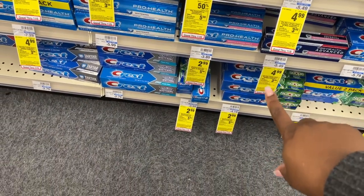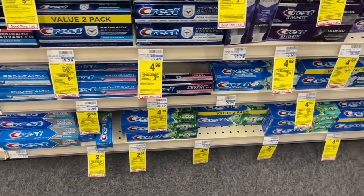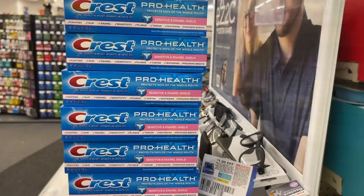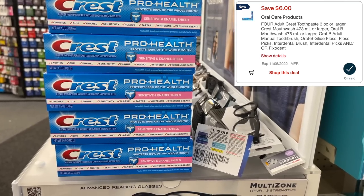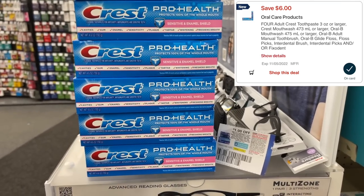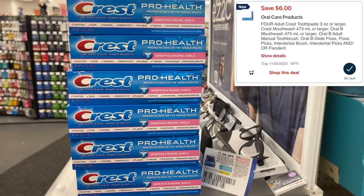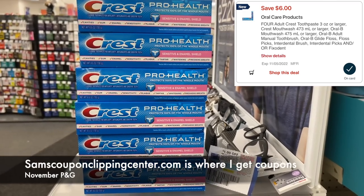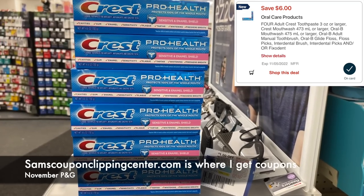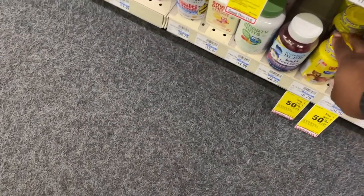Crest toothpaste is $2.99 this week — buy three, get back five in extra bucks, with a limit of two transactions. Grabbing six totals $17.94. A six-off-four digital attaches to four of them, and a dollar-off coupon for the other two. If you have a three-off-eighteen CRT, add that in too — leaving you to pay just $6.94, then get back ten dollars in extra bucks, making all six a three-dollar money maker.